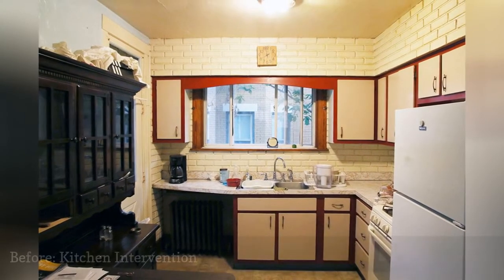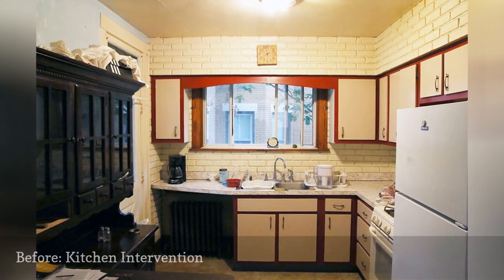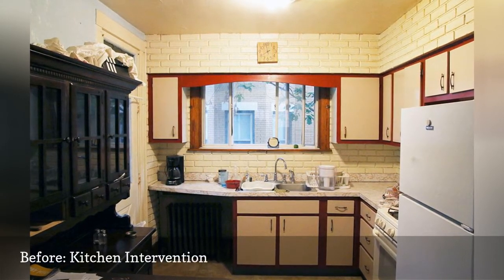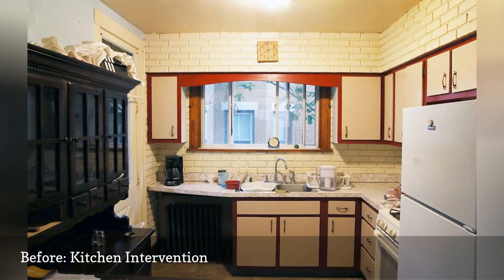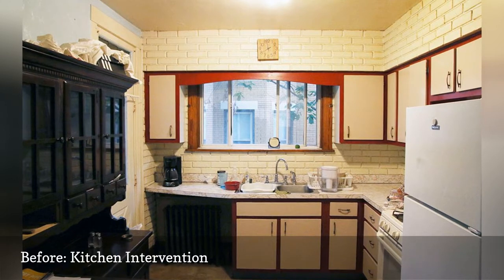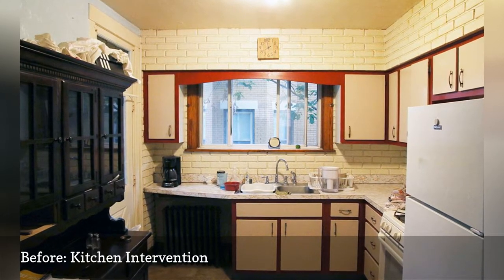This small, 45-square-foot kitchen space in Pittsburgh was a challenge for designers Chris and Julia. It had a shoddy electrical system, a radiator in the corner, and insufficient counter room. Topping off everything, the kitchen belonged to Julius' aunt and uncle.